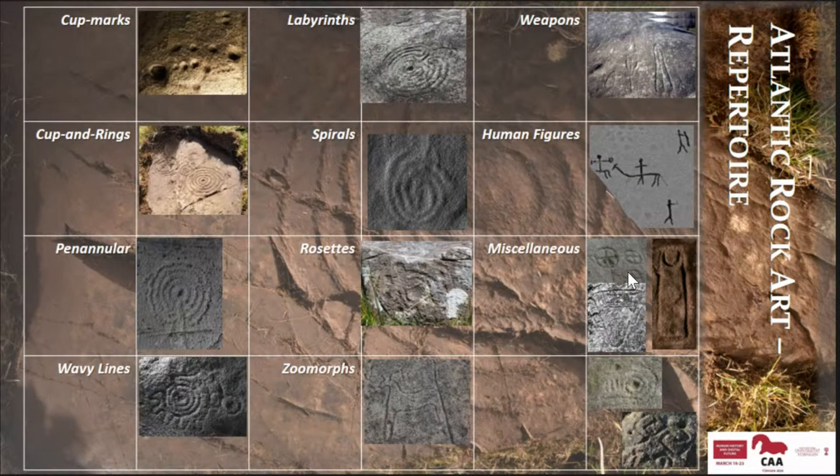In terms of iconography, Atlantic rock art is very much based on geometric and abstract motifs. The best known ones are definitely the concentric circles, which are called cup and rings, but we also have cup lines and all sorts of compositions with incised lines, labyrinths, and spirals. We also have some regional preferences, and the most striking ones are in Iberia, where we also have animals and weapons carved alongside the geometric symbols, and they are usually included in the Iberian strand of this tradition.